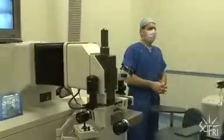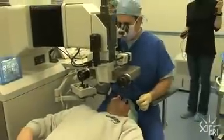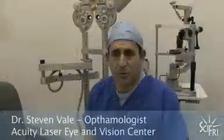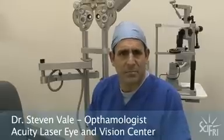Today we're going to Bethlehem, Pennsylvania, to watch a LASIK eye surgery performed. Our guide is Dr. Steven Vale of Acuity Laser Eye and Vision Center. He's a cornea specialist and ophthalmologist who performs refractive surgery, primarily laser vision correction — LASIK and PRK.